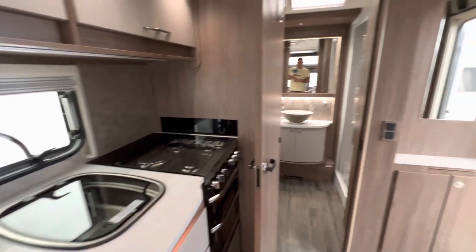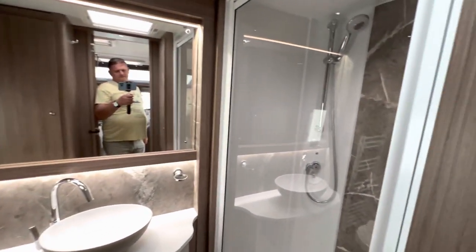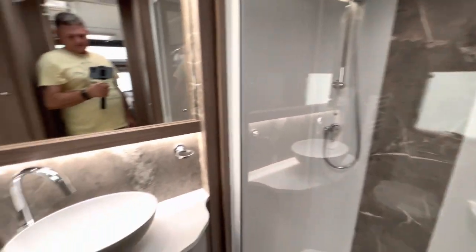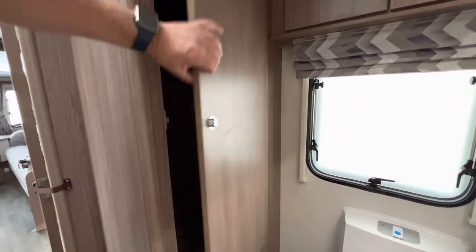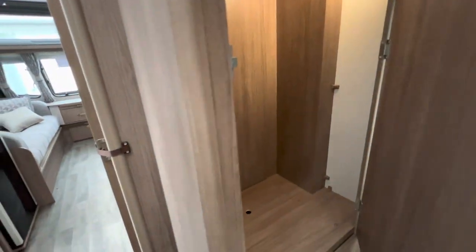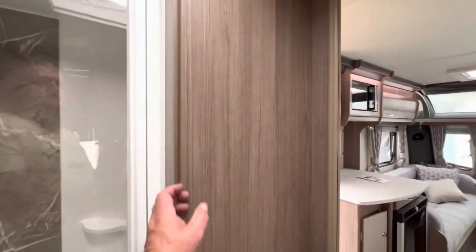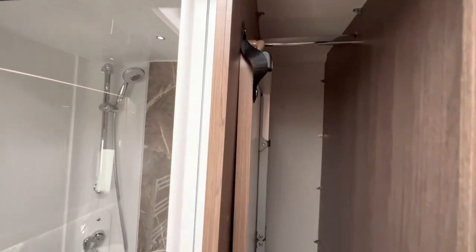Nice kitchen area. But I think this bathroom was about half the size again as it was before — really big shower, large mirror, Thetford toilet and wardrobe space in here. You've got your own heating tank there as well, another little area, a wardrobe with your table and hanging rails for your clothes.